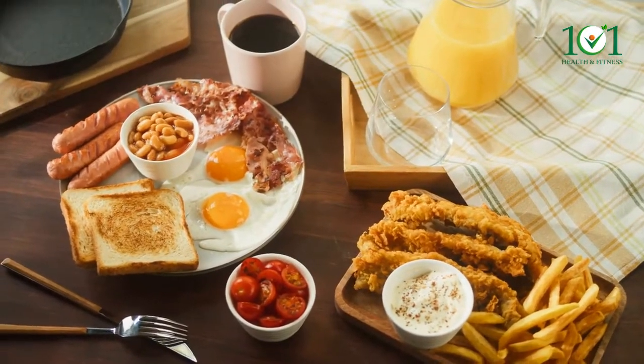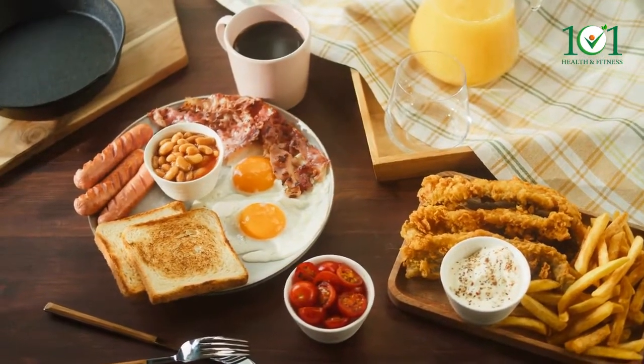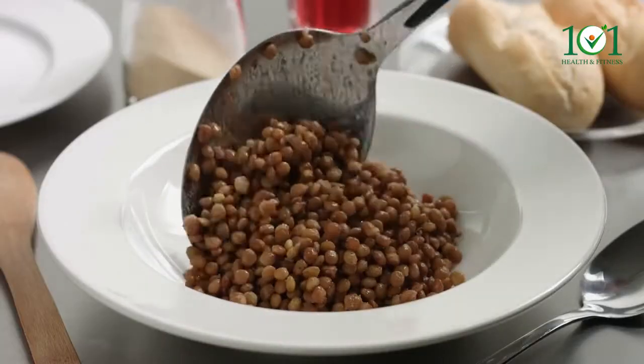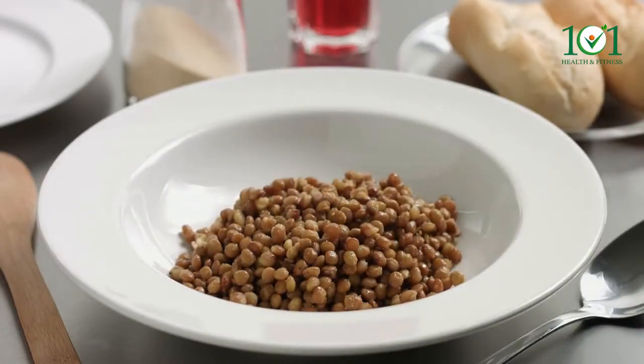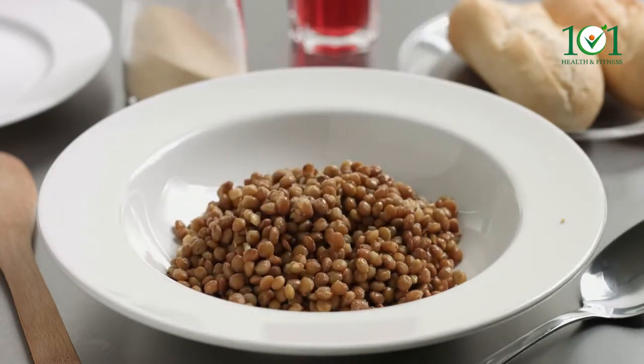Number ten: baked beans. A cup of beans provides about 13 micrograms of selenium as well as some essential fiber. Number eleven: lentils. A cup of cooked lentils provides about 6 micrograms of selenium as well as a good amount of protein and fiber.